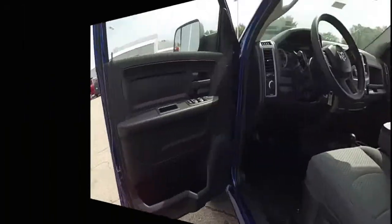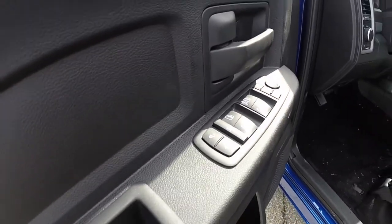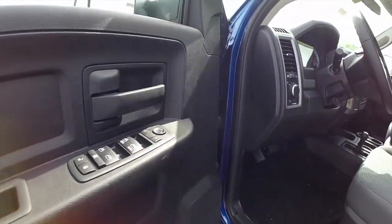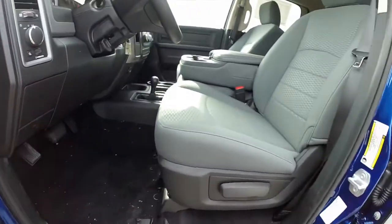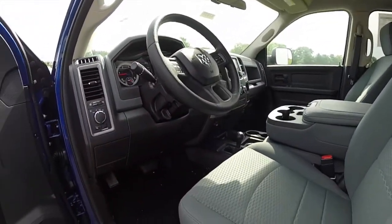Let's go ahead and take a look at the interior. Inside, this vehicle does have power windows, mirrors, and door locks. The mirrors are also heated. They are a fold-up tow mirror. Manual seat adjustment. It does have a bench seat.